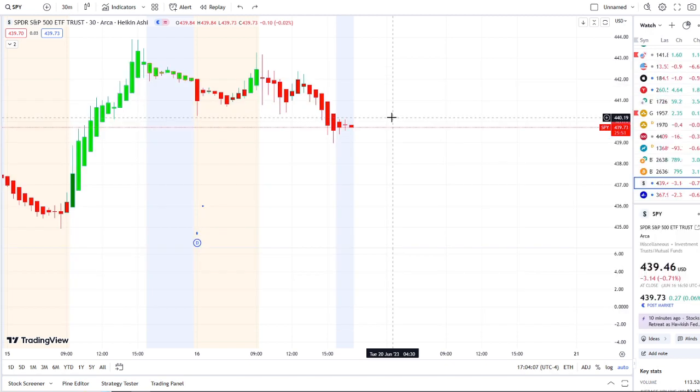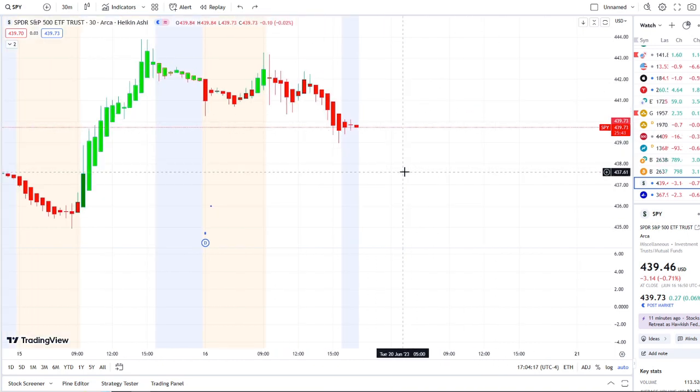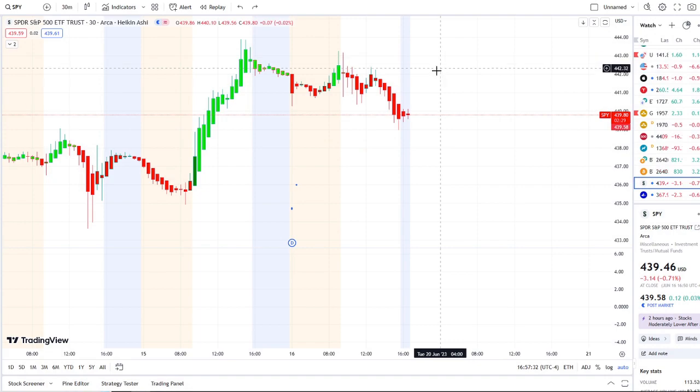Here we are with the SPY trying to hold itself up above the 439 area and fighting to get towards 440 here in the aftermarket hours. In today's video we're going to talk about the inflow versus outflow and the bull and bear indicators. But before we do, I want to share the home run opportunity that was mentioned this morning over at the Discord.